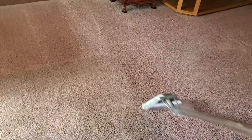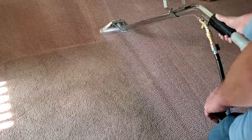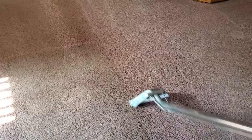As you can see here, the carpet has been treated with a pre-spray solution and now our tool is extracting the now-loose soil from the carpet using hot water and a high-powered vacuum. Just like magic.